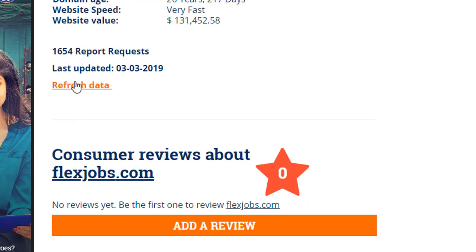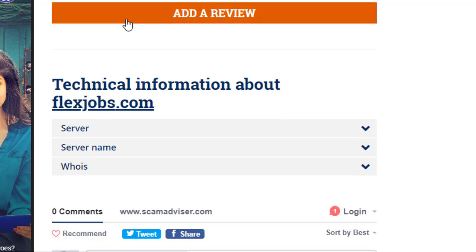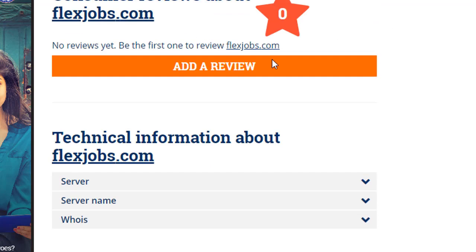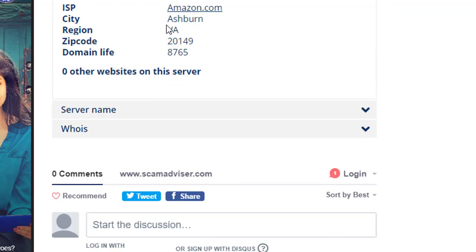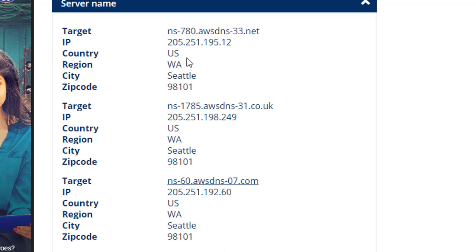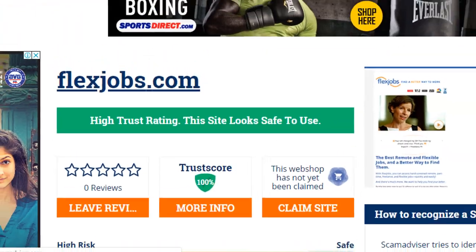So if you spend some time checking the website before working or using it, you can easily find out if the website is trusted or untrusted. I will tell you today about a website that shows you various data for any website. There are many sites for this option, but this is just one I'm showing.